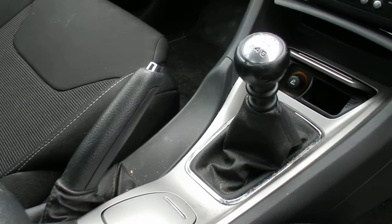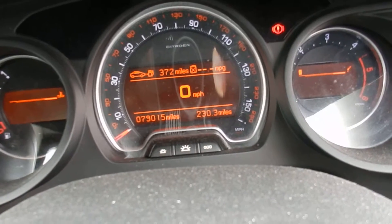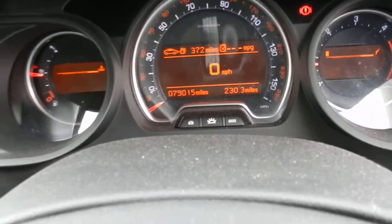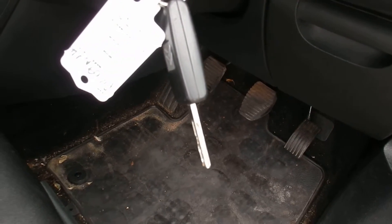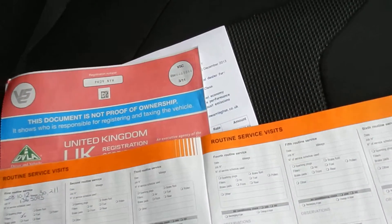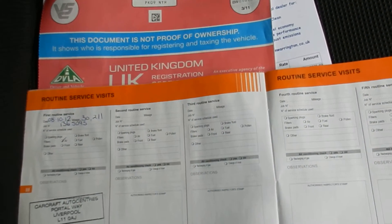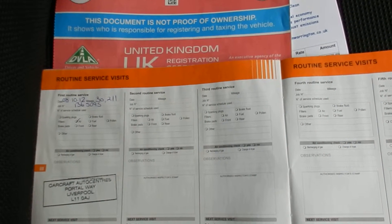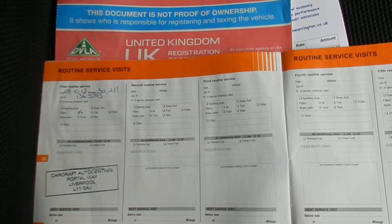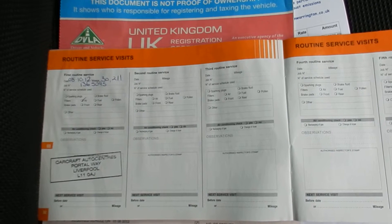Six speed manual gearbox. Mileage on the car: 79,015. It does come with two keys. It's a three owner car. There's a partial history — I only have one stamp in the book, but there are five invoices that I'll show you, with various work being carried out — quite a lot of money on them.